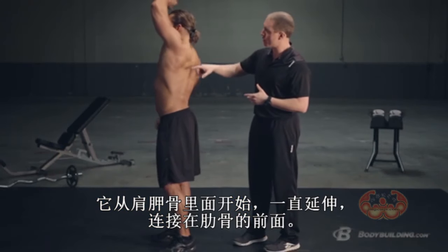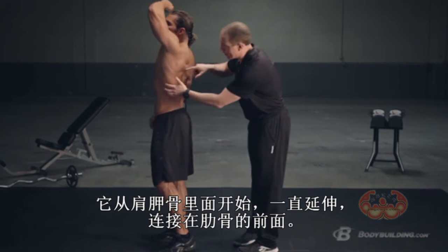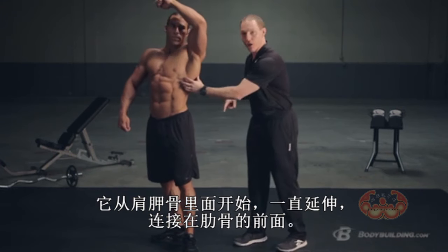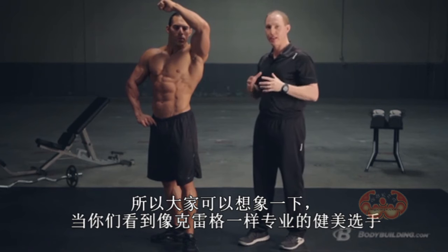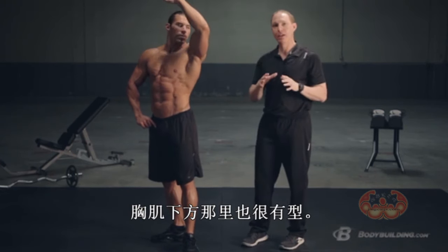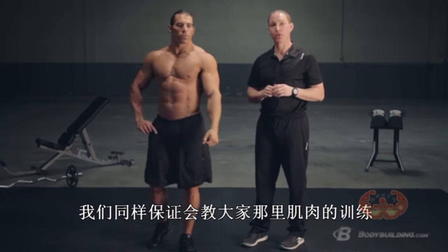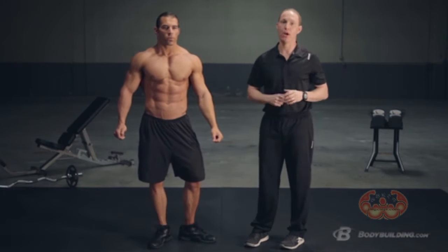With your serratus anterior, it actually starts on the inside of your shoulder blade, wraps around, and attaches onto the front of your rib cage. As you can imagine, if you've seen really lean bodybuilders like Craig, they've got that great-looking serratus. We're going to make sure we show you how to develop that muscle, because it's really critical not only for physique, but for performance as well.